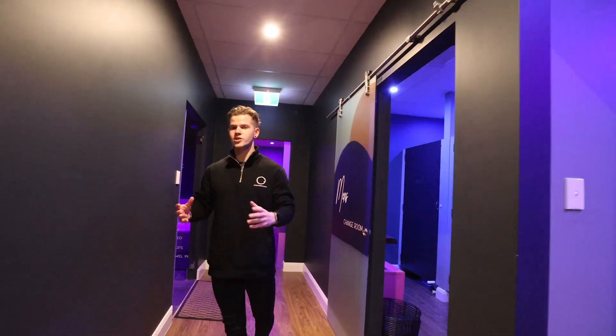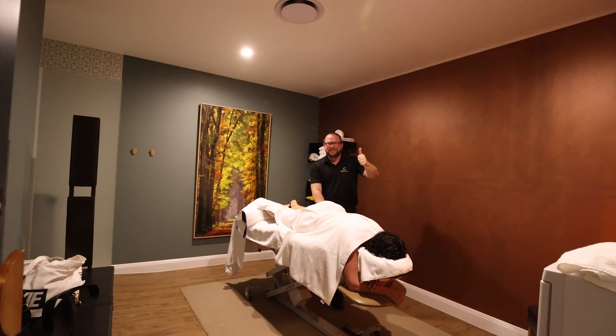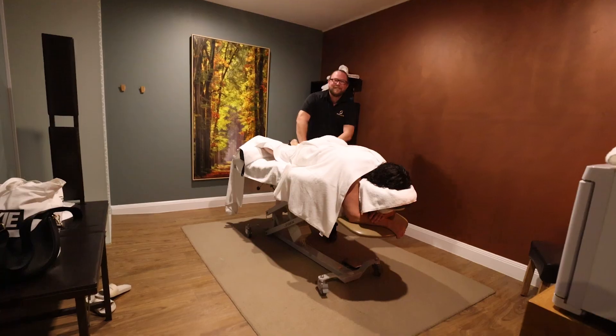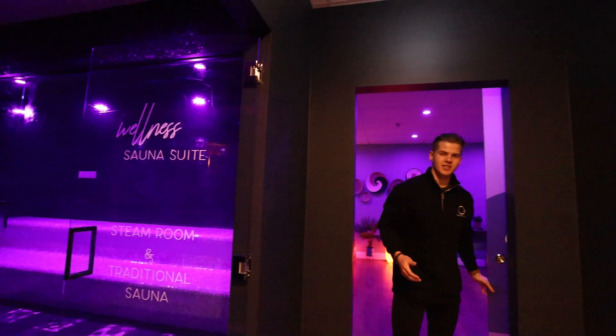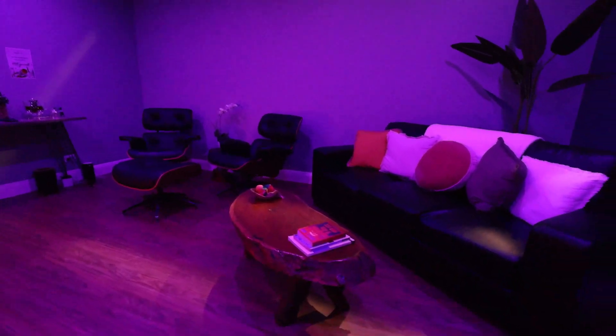Stay Elite also has a traditional sauna as well as steam rooms. They offer massage and acupuncture, and once athletes have had their sessions in the float tanks and the saunas, they come into this space to relax and recover.